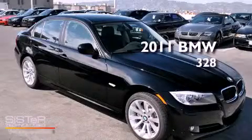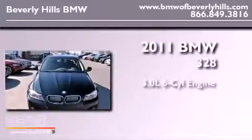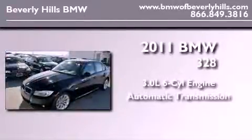This is a brand new 2011 BMW 328. It has a 3.0-liter six-cylinder engine and an automatic transmission.